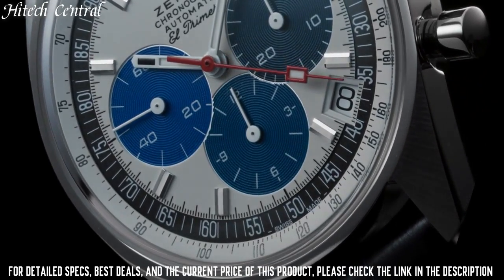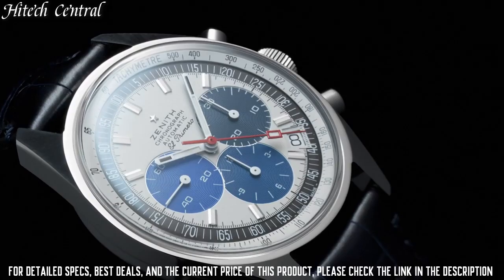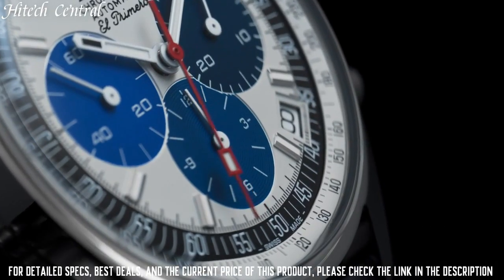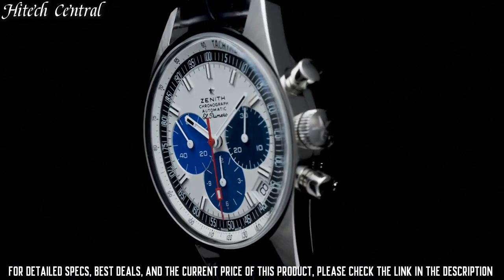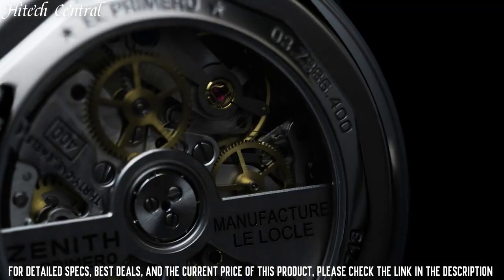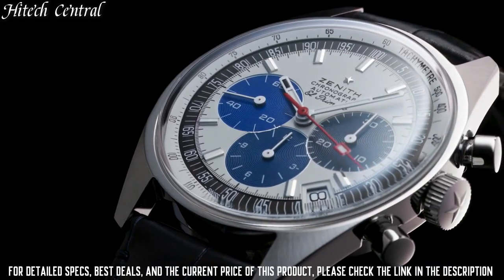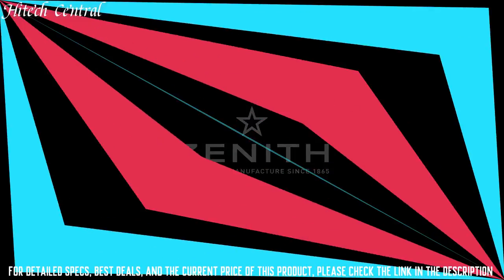Bandwidth 19 millimeters, tang clasp, water-resistant at 50 meters (165 feet). Functions: chronograph, tachymeter, column wheel, date, hour, minute, small second. Chronomaster El Primero series, luxury watch style.